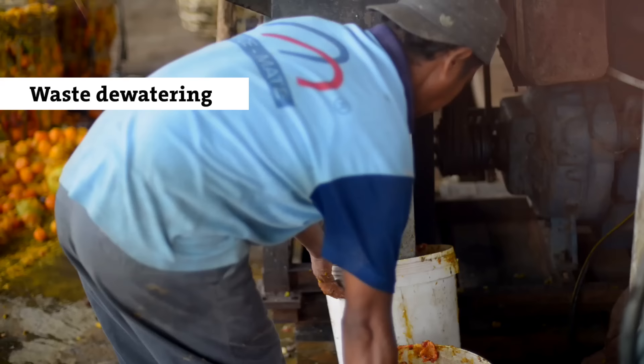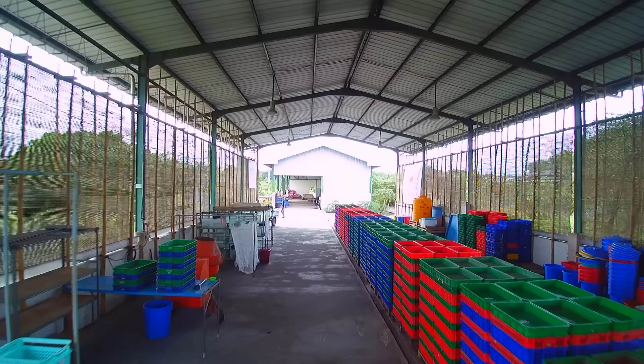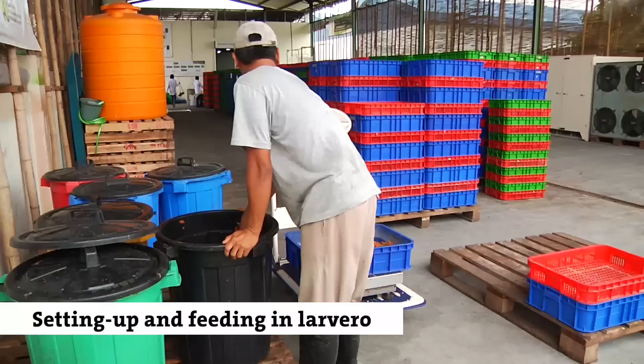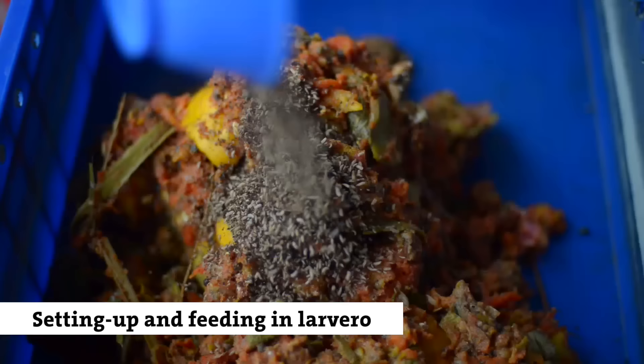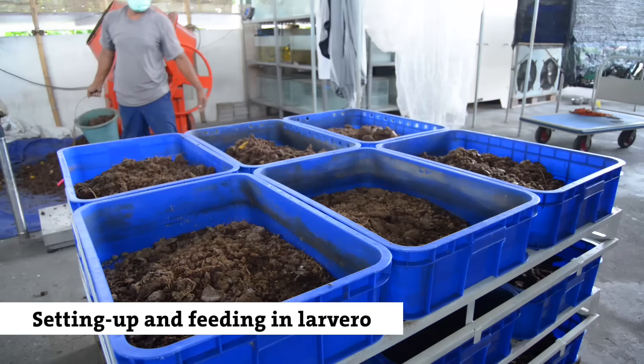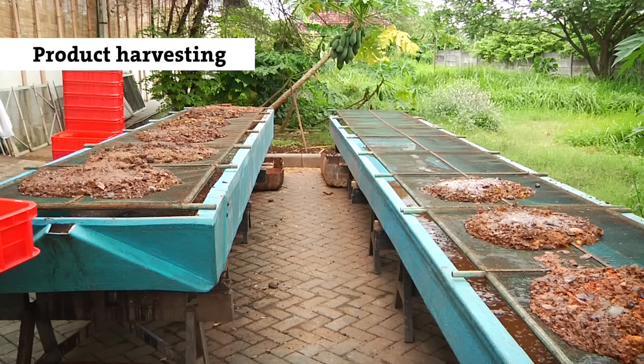Our fruit and vegetable waste mixture is very wet, so we let it drain for a day or two to reduce the water content. Here you can see the treatment setup. We work in crates because one person can handle them and we can stack them onto a pallet. Between every layer of trays there is a metal frame which allows air circulation. The larvae stay in the trays for two weeks and are fed three times during this period, meaning that every pallet treats about 500 kg of waste. Once the larvae have reached a good size, the whole pallet can be harvested.